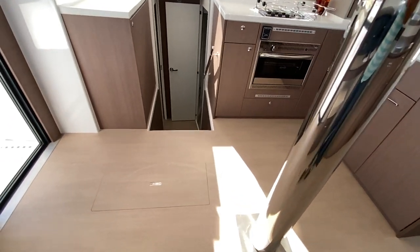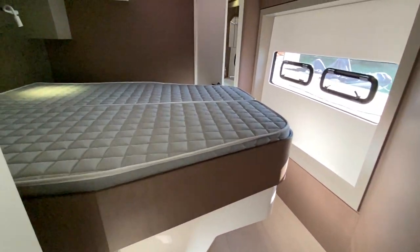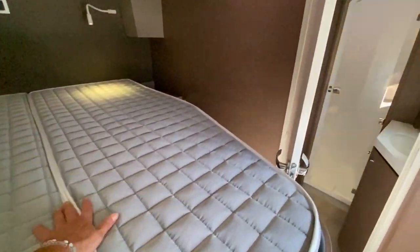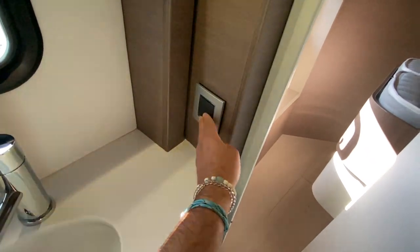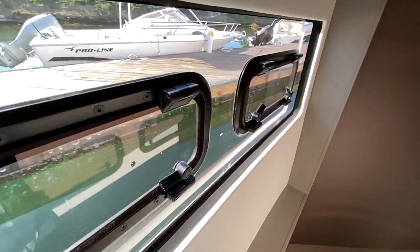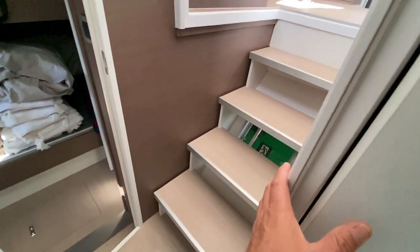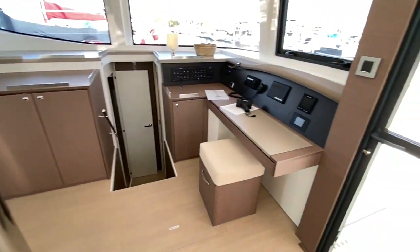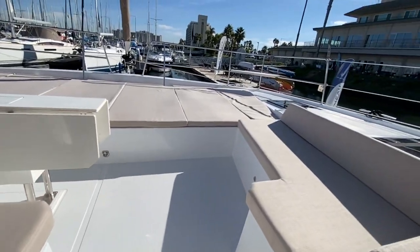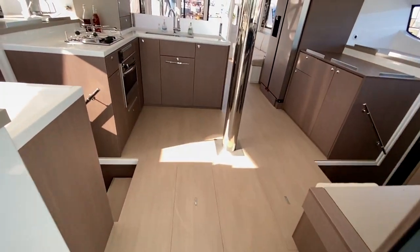Over to the starboard side, we have the identical layout — double bunk beds aft with its own head and shower, and then a nice centerline berth accessible from both sides with steps, and your head and shower compartment. Look at the materials used: ultra leather with a nice pattern, really nice high-end light switches, Lumar opening ports. They've done a really nice job throughout the vessel with nice LED lighting, aluminum trim on the steps so they don't get beat up, and nice handrails. Very few catamaran brands have something like this in this class.